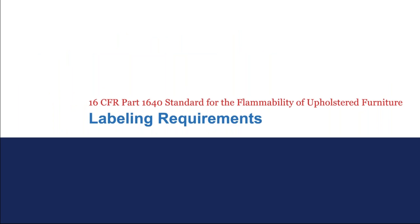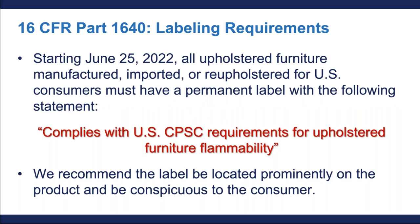Thank you, Jane. Now that Jane has gone over the definitions in 16 CFR Part 1640, I am going to discuss the regulation's labeling requirements. Starting on June 25, 2022, all upholstered furniture manufactured, imported, or reupholstered for U.S. consumers must have a permanent label with the following statement: "Complies with U.S. CPSC requirements for upholstered furniture flammability." The label must be permanently located on the product.